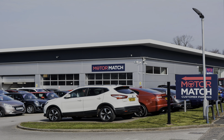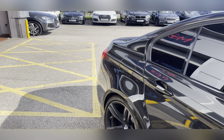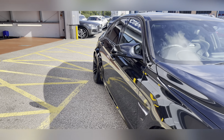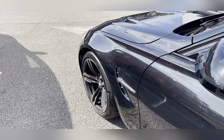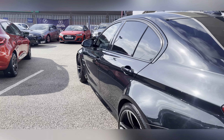Hi, I'm Jess from Motor Match Stafford and today I'm going to be showing you round a pre-owned vehicle. Let's take a look around this 2017 BMW M3. It's a 3 litre bi-turbo DCT, a petrol automatic with 54,106 miles in black with rear privacy glass.